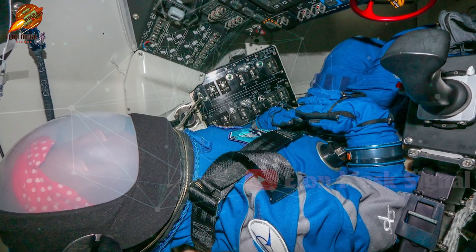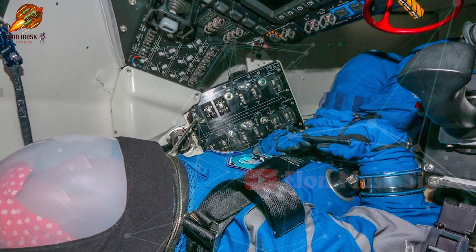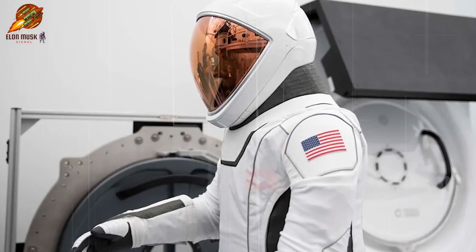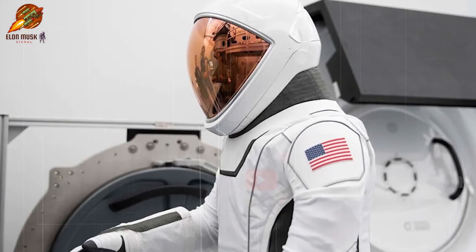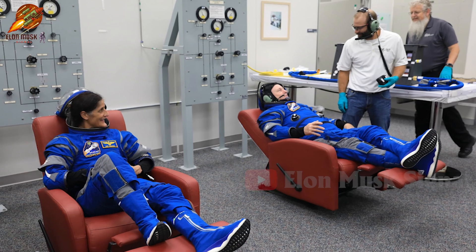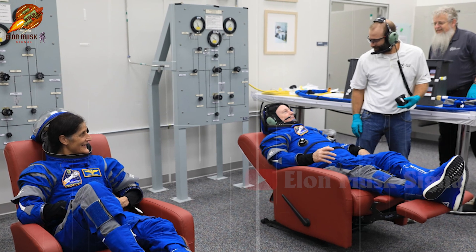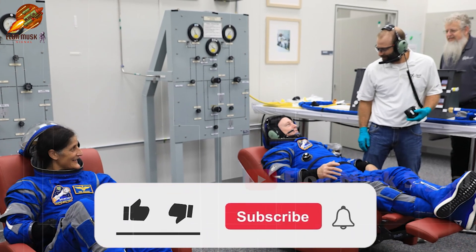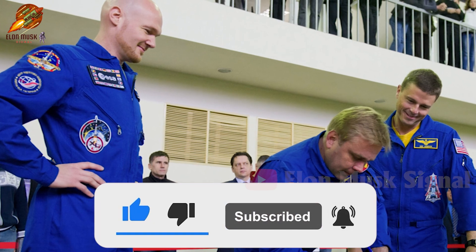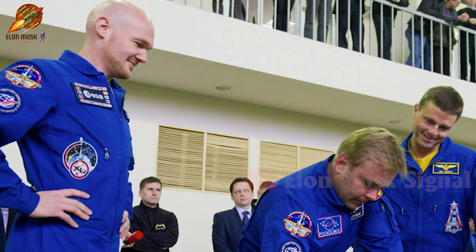The space armor race between SpaceX and Boeing is truly intense. Each suit has its own advantages, providing different experiences for astronauts. Who do you think will be the champion in this race? The answer can only be revealed by time and the challenging space missions ahead. Which suit do you prefer? Leave your comments below. Don't forget to like, share the video, and subscribe to the channel for continuous updates on interesting information. Goodbye and see you in the next video.